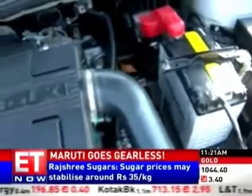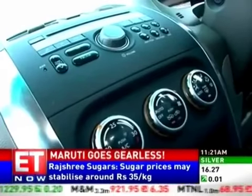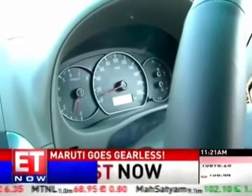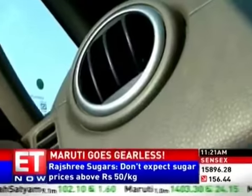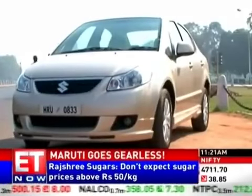Its new engine is environment friendly. Its variable valve timing or VVT technology — the company claims — will improve the SX-4 mileage to a very thrifty 15.6 km per litre, posing stiff competition for arch-rival Honda City.